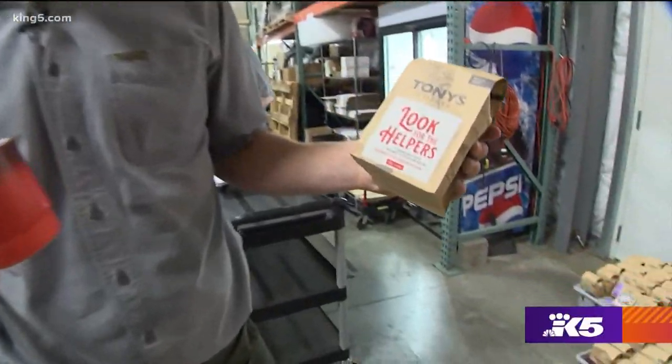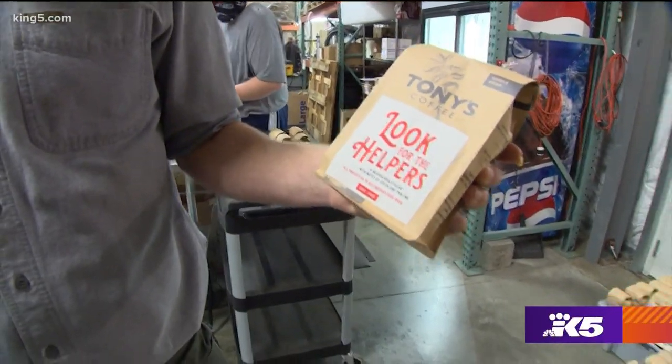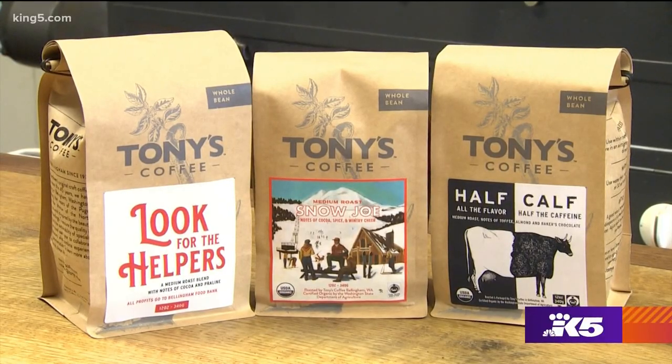One of my favorite coffees that we have right now is our Look for the Helpers blend. When COVID hit, we developed it with our team and picked out some of our favorite coffees to go in this blend. And 100% of the profits from the sales go to the Bellingham Food Bank.